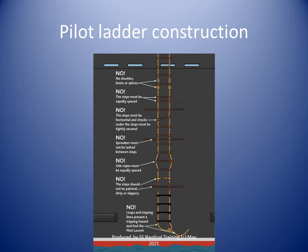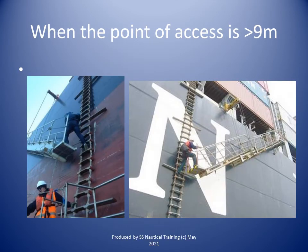The securing strong point, shackles and securing ropes shall be at least as strong as the side ropes. An accommodation ladder in conjunction with the pilot ladder — that is, a combination arrangement — or other equally safe and convenient means, shall be used whenever the distance from the surface of the water to the point of access to the ship is more than 9 meters.